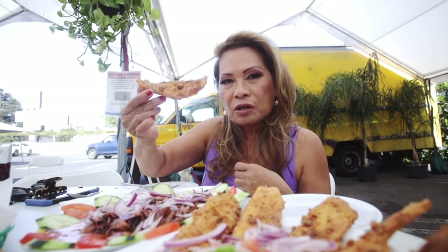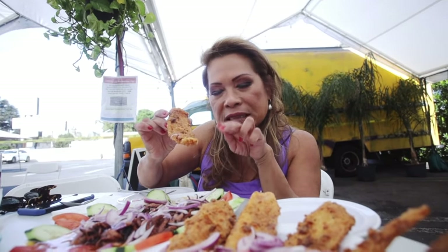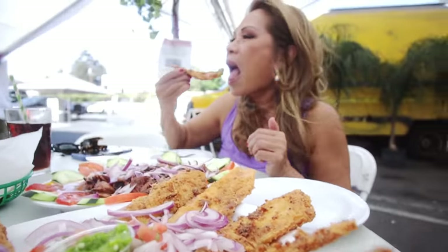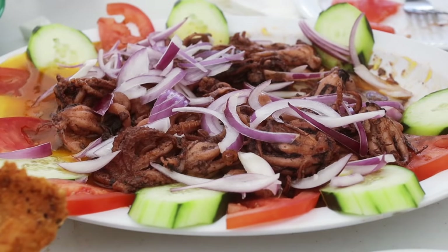So now I'm going to start the chicharrones de pescado. What it really is is fried fish, but the fish is so thinly cut that it is like a chicharron. So spicy — too spicy for me. It's the sauce that is spicy; the fish is perfect. I had said this is just the appetizer, so I am now looking forward to the main course.